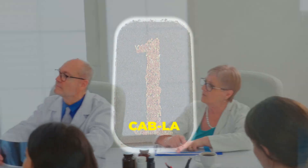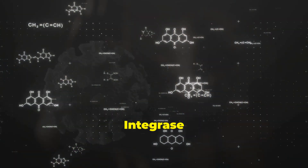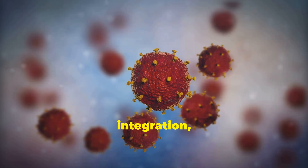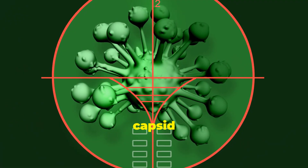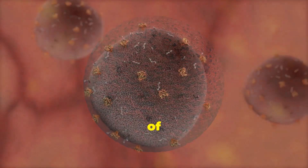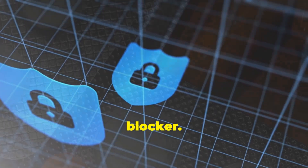One, what are they? CAB-LA stands for Cabotegravir long-acting. It's an integrase inhibitor that blocks HIV from inserting its DNA into immune cells — no integration, no infection. Lenacapavir, on the other hand, is a capsid inhibitor. It targets the virus's shell — the capsid — and disrupts multiple stages of HIV's life cycle. Think of it as a multitasking blocker.